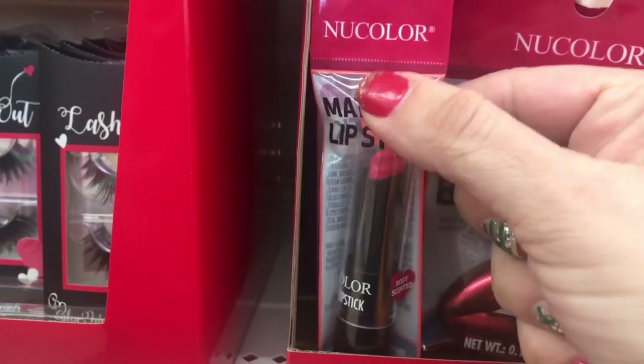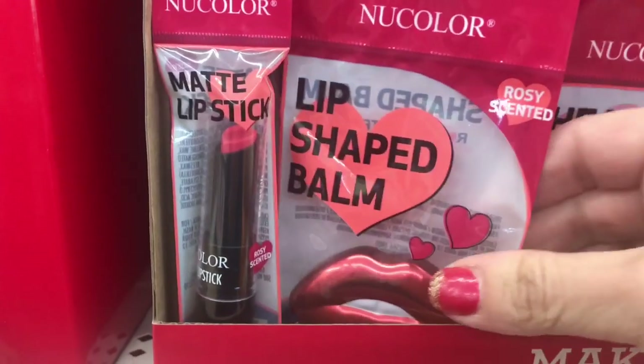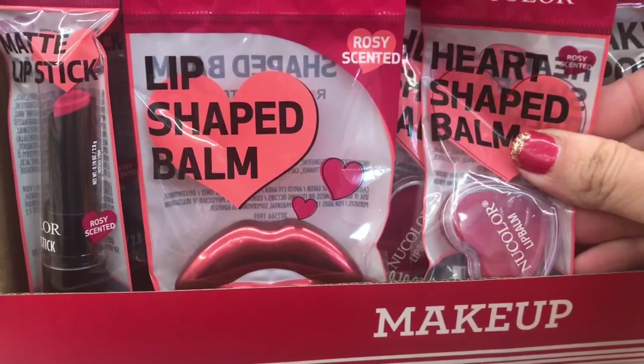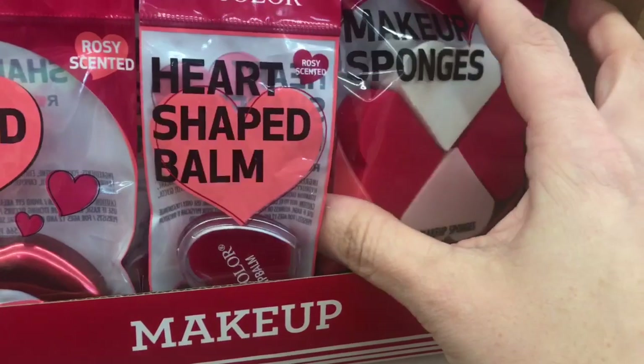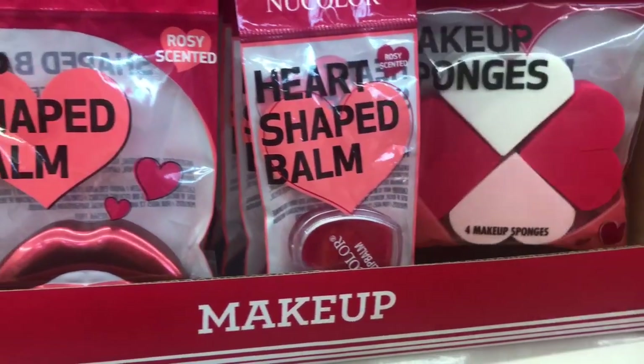They have this new color matte lipstick — it's actually shaped like a heart. Then they have this lip-shaped lip balm and this heart-shaped lip balm. They're all rosy scented, the lipstick too. And these makeup sponges that are shaped like hearts in half.